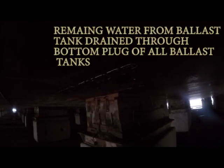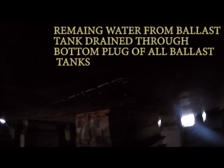This is the bottom plug of number 6 water ballast tank. This is the bottom plug of number 6. All the ballast tanks have bottom plugs, and these are removed during the dry dock.